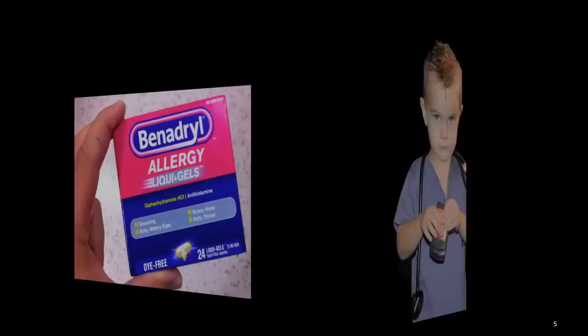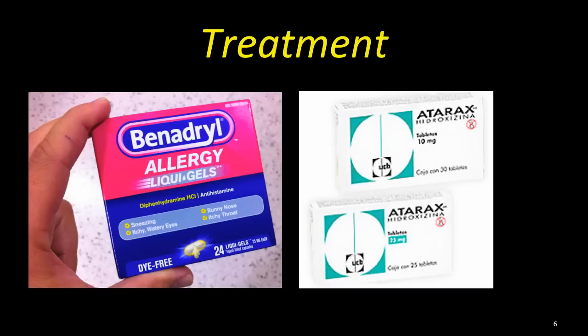Treatment: Use of antihistamines or anti-itch medicines. Antihistamines such as over-the-counter Benadryl or prescription strength Atarax can be used to help limit your itching. Because antihistamines can make you drowsy, use caution and avoid them if you must be alert at work.